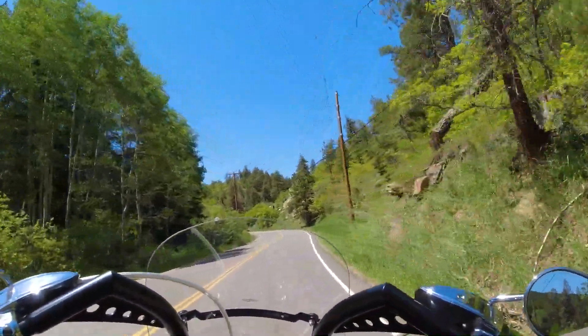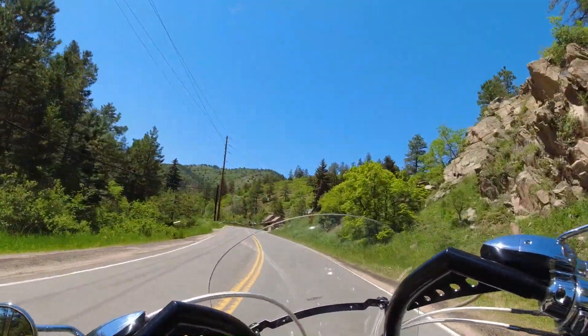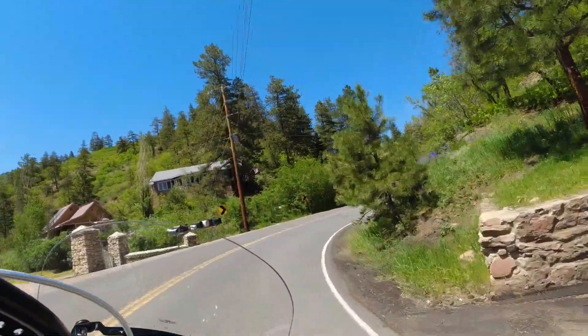This thing you could probably hear for a quarter mile away. I actually have the short-shot exhausts on here. And look at this one — this one's super super curvy.